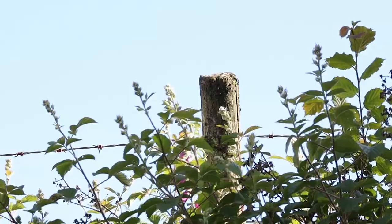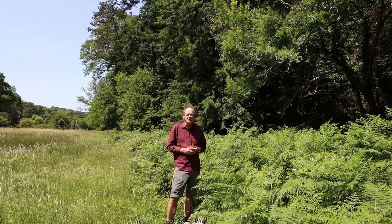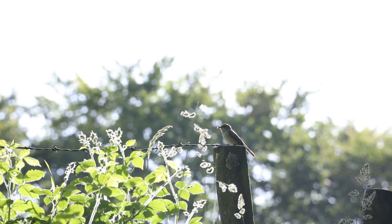As well as trees, spotted flycatchers in gardens or along the edges of fields love to sit on fence posts too. It's a prominent perch from which they can scan the surrounding vegetation and look for prey.